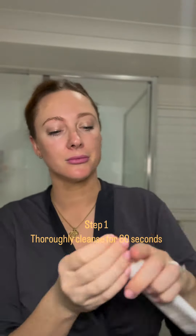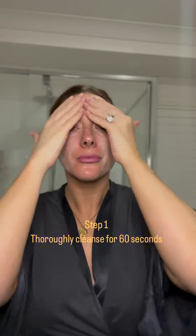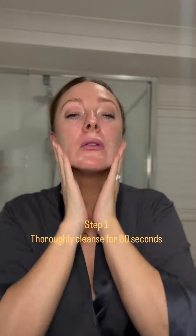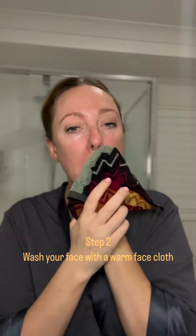Here's my two-minute skincare routine as a busy mum of two. First things first, I want to cleanse away the day and I like to do this for at least 60 seconds. You want to work that product in to remove any dirt, debris, any kind of free radical damage that's going to be sitting on top of your skin, as well as of course any makeup. You want fresh, clean skin to apply any after products.